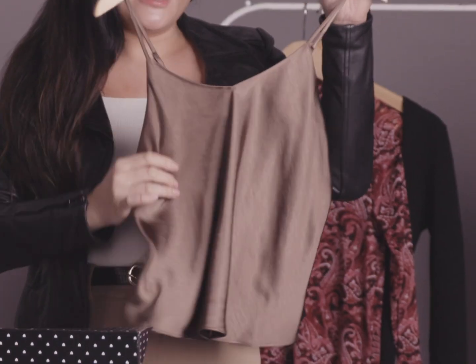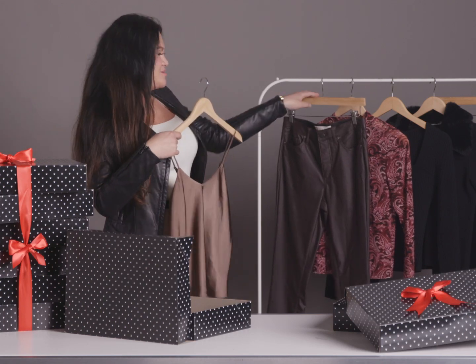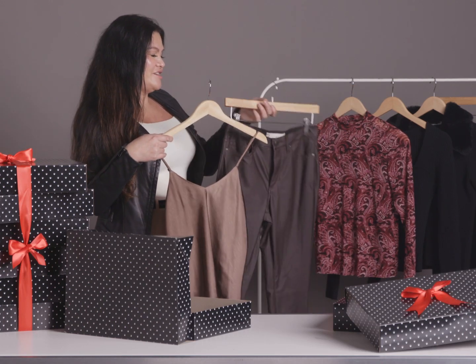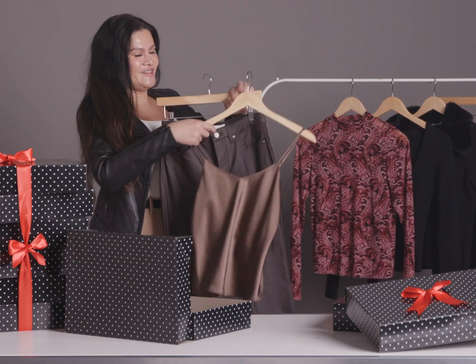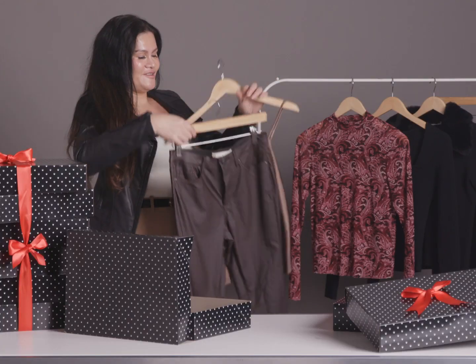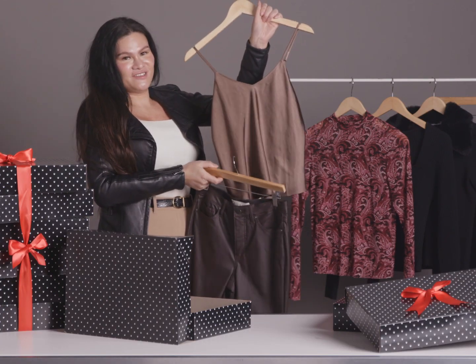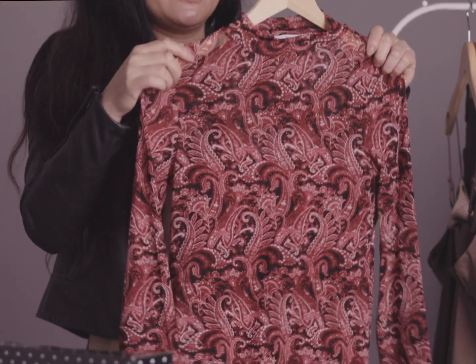This beautiful satin cami sits right around your waist and she looks beautiful and edgy with our Skylar skinny. It has that nice coated feel to it — that faux leather vibe — and you go head to toe, just gonna look so good. And our hazely mesh top comes with a built-in cami.